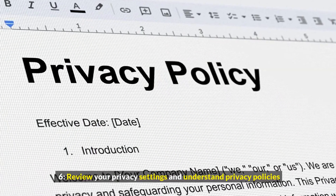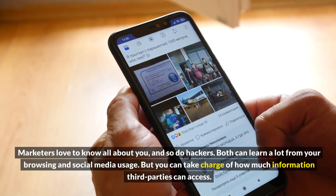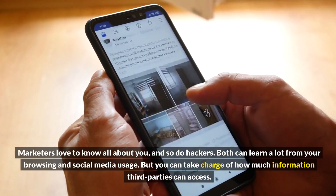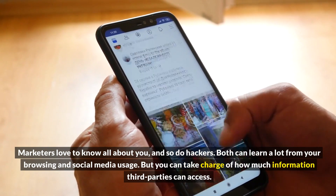6. Review your privacy settings and understand privacy policies. Marketers love to know all about you, and so do hackers. Both can learn a lot from your browsing and social media usage, but you can take charge of how much information third parties can access.